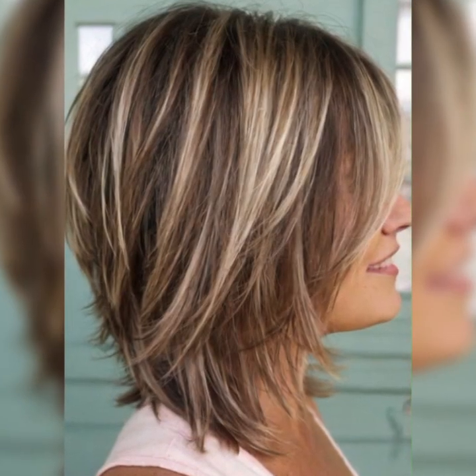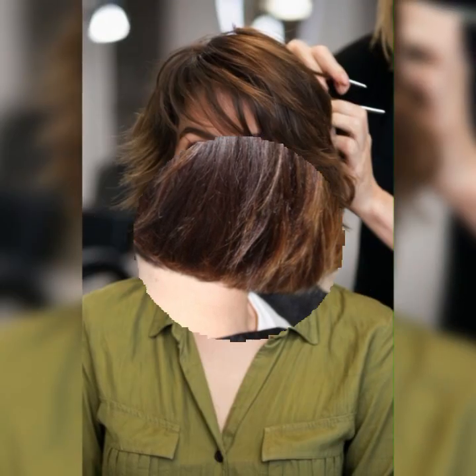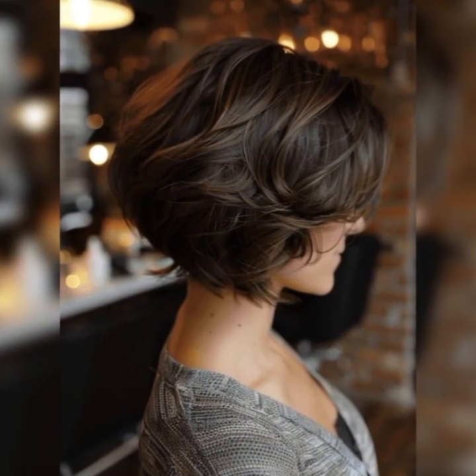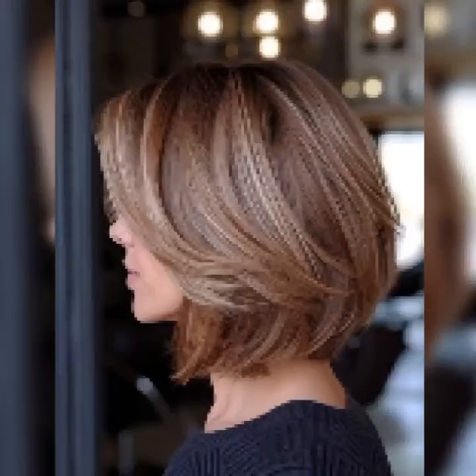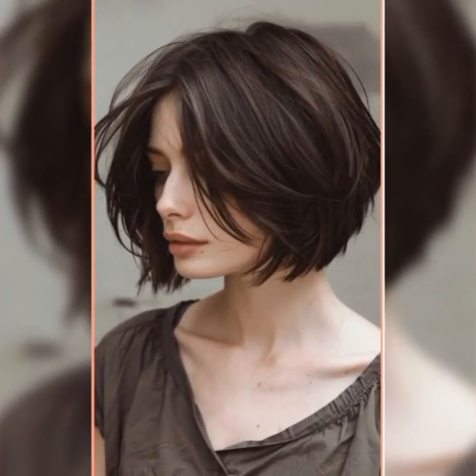Please subscribe to my YouTube channel Trendy Haircuts and share my video with your family and friends group. You can also get amazing haircuts and hair color ideas to make your hair very beautiful. You can also see different types of curly haircuts, which also look very beautiful and pretty. Please subscribe for more beautiful, stylish, and amazing videos.